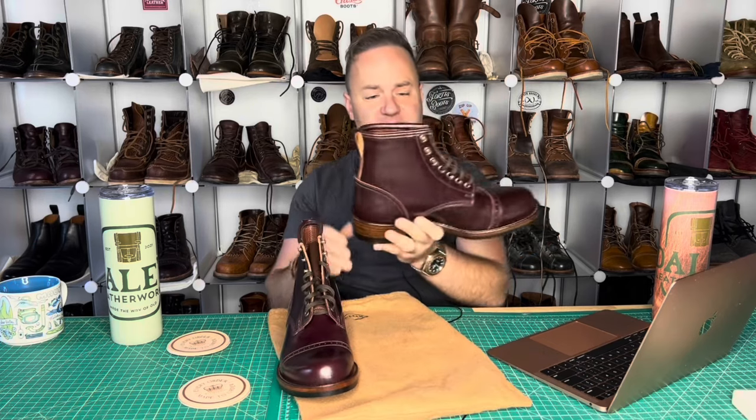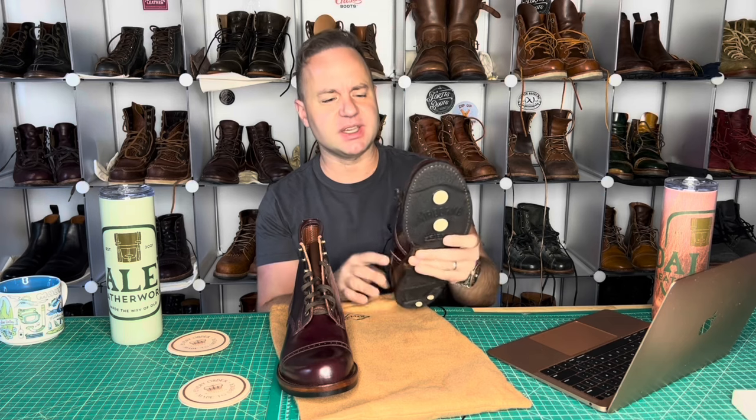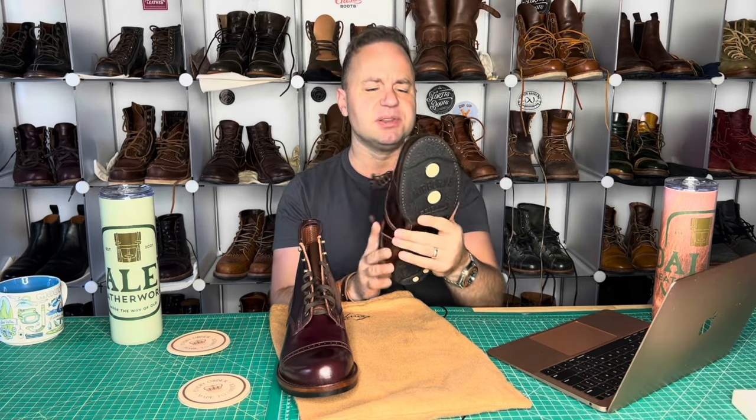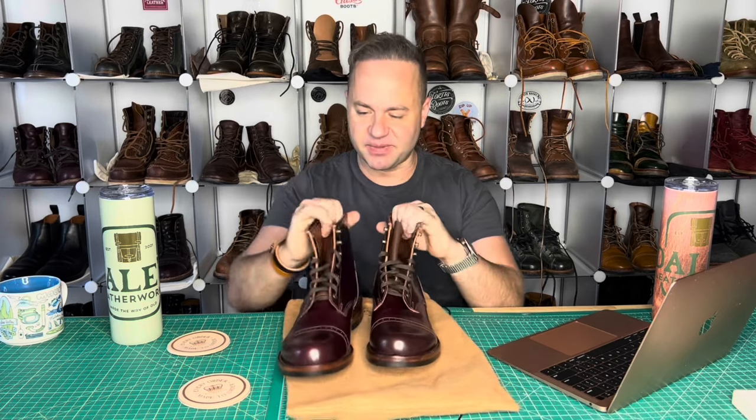I would do a size comparison, but these are in a size 10 — they're definitely too big for me. By the looks of it, they might run true to size. I'm typically a 9, so if I were to shrink this down by a full size to a 9, that'd probably be my size. I typically wear 8.5 in most boot brands, but I would think maybe a 9 would work. But I'm not sure because I don't have them in my size in front of me.